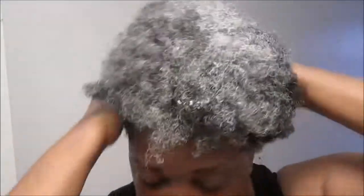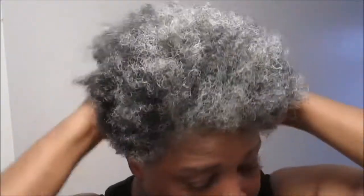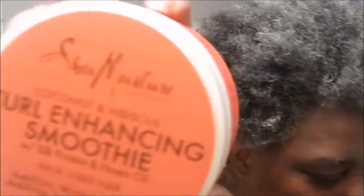The curl style milk helps to keep the moisture in my hair. My hair is very dry, especially in the back — it is extremely dry. The back holds the curls the best, but it is so dry. Now I'm going to use the Shea Moisture Curl Enhancing Smoothie.